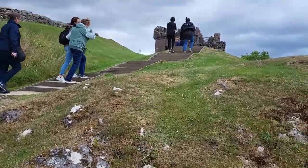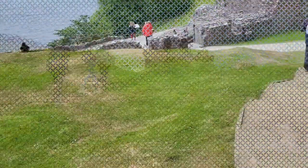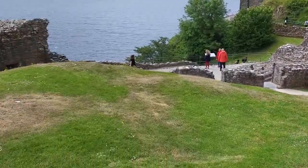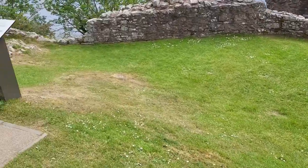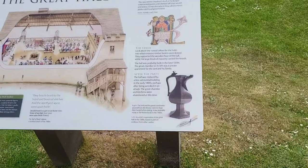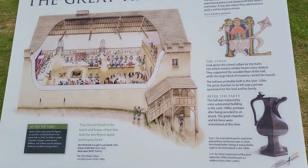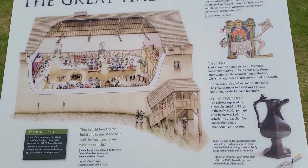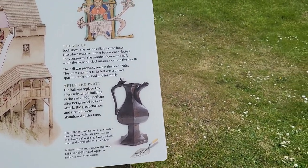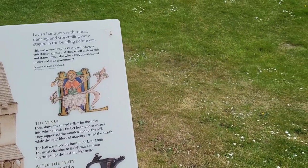We're going up there and I'm going to look at the top. We're just down there — there's the kitchen over there, and this was the great hall. This is where all the feasting went on, where the lord of the castle made sure he showed off.